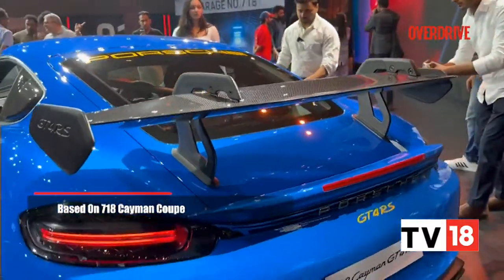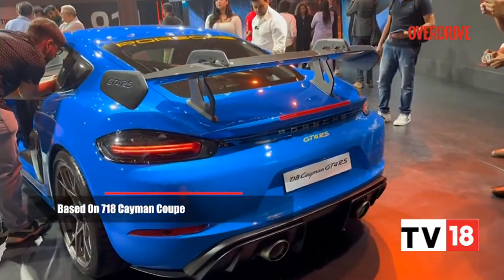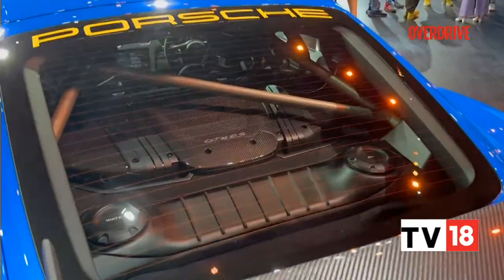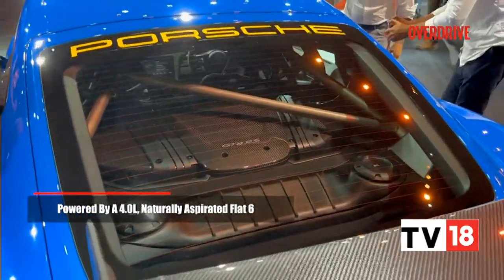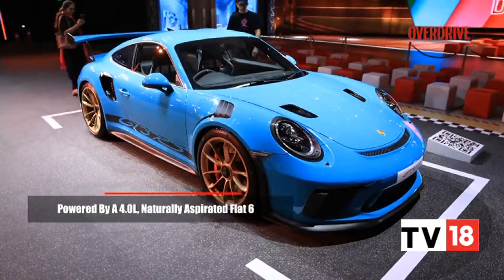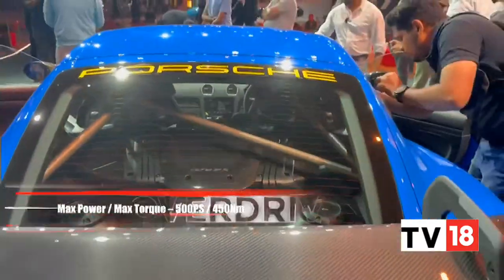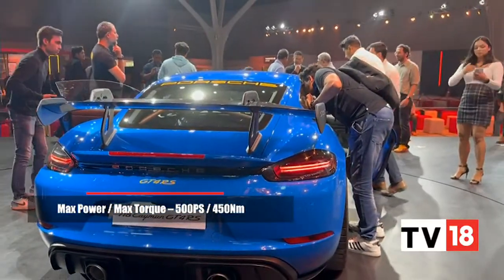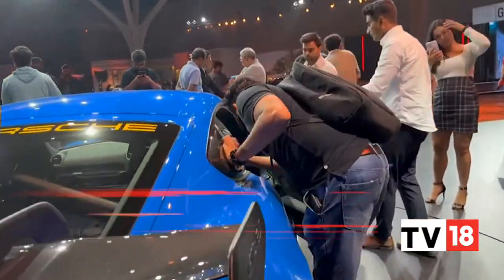This is not based on the 911 — it's based on the 718 Cayman, and only the Cayman Coupe. There is no other variant or body style; only the Cayman Coupe gets the GT4 RS treatment for now. That means this 4-litre flat-6 engine, derived from the 911 GT3, is mid-mounted because it's a Cayman. It puts out about 500 PS of power and 450 Newton meters of torque.